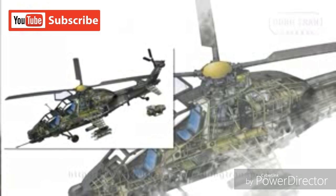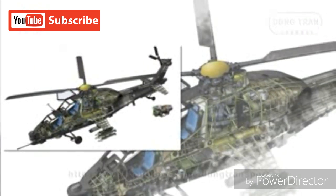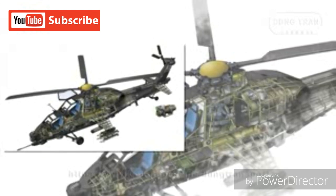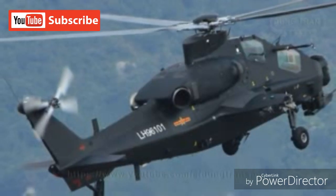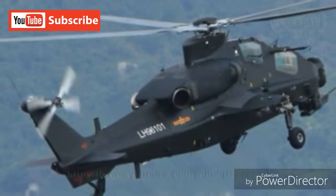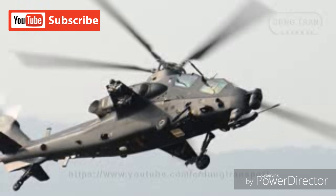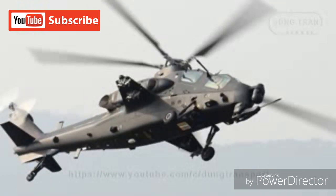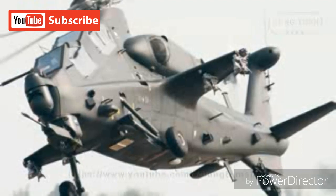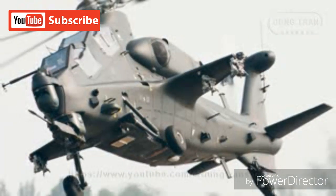The empennage is set low in the design, with a conventional tail rotor offset to the starboard side. The tail rotor sits atop a tall vertical tail fin, and at its base are a pair of horizontal stabilizers. Armament for the Z-10 is fitted along two short wing stubs as in the AH-64, with two hardpoints each. The undercarriage is fixed and consists of two single-wheeled main legs and a single-wheeled tail leg.